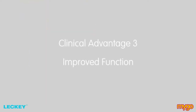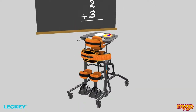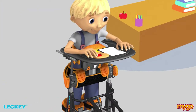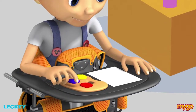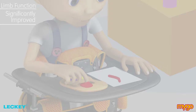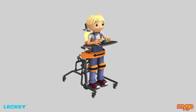Clinical advantage number three is how the MyGoStandar can help improve function while standing. The ergonomically designed chest pad on the MyGoStandar replicates the shape of the ribcage, allowing the shoulder girdle to freely protract and retract in prone standing. Combined with a lower tray height and more upright head and chest position, the client's upper limb function is significantly improved. The supine shoulder support also stabilises the shoulder girdle.